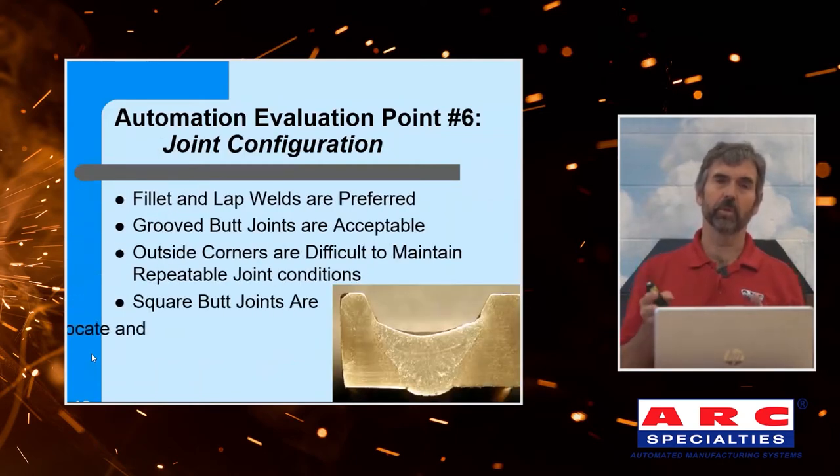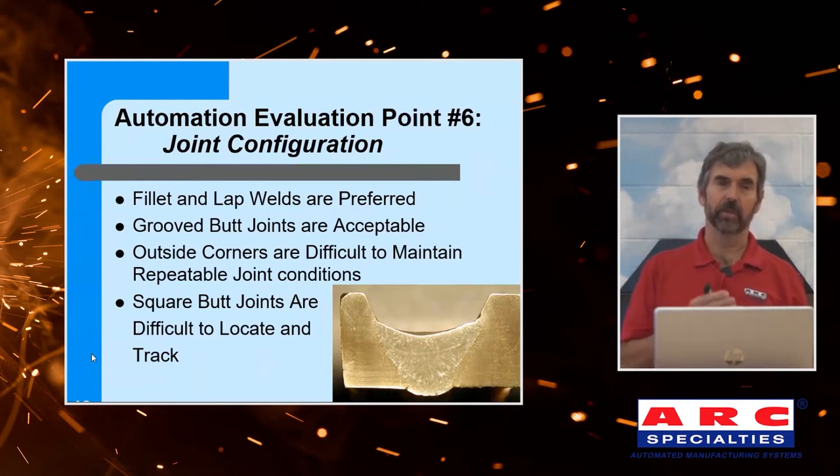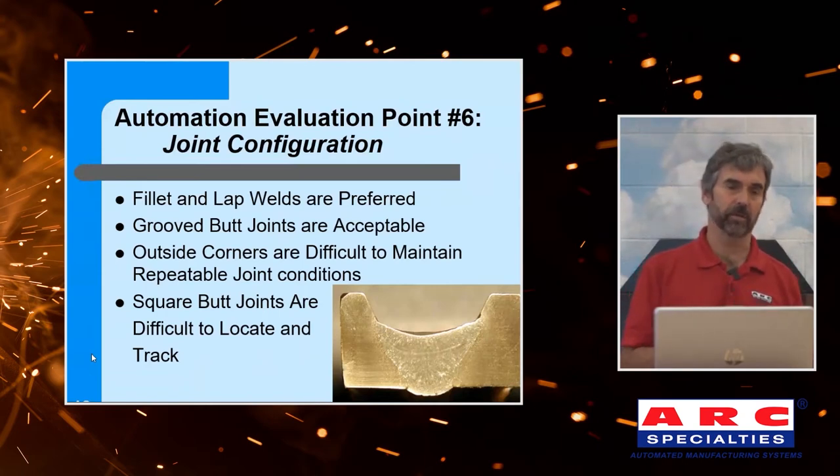Joint configuration. If I have a choice, I'd prefer to weld a lap joint or a fillet joint — searchable features, partial penetration joints, easy to weld. Groove joints are fine; I generally prefer a U-groove. If we add enough adaptive control, we're now able to weld full penetration V-grooves, but generally a U-groove is preferred. Square butts are tough because there's nothing to track on — with the exception of laser stripe tracking, which can now track a square butt joint. So anything's possible.